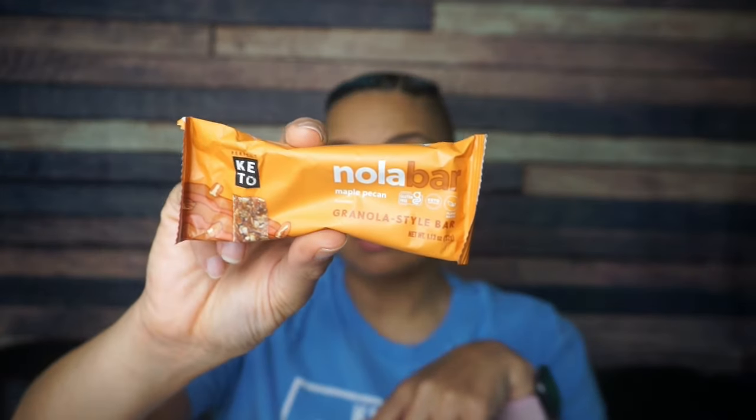Another Nola bar — a maple pecan granola style bar. We got the white chocolate macadamia ones last month in the Keto Crate, and that was absolutely delicious, so I look forward to trying the maple pecan. Serving information: 150 calories per bar, 14 grams of fat, 13 total carbs, six fiber, zero sugar alcohol — so there must be allulose in here — and three grams of protein. Two grams of net carbs because there are five grams of allulose. So I'm excited to try this. It's a little baby bar, but I'm sure it'll taste great.